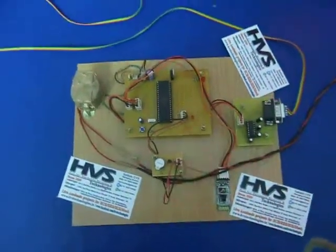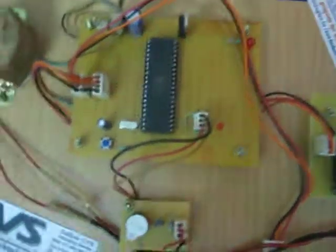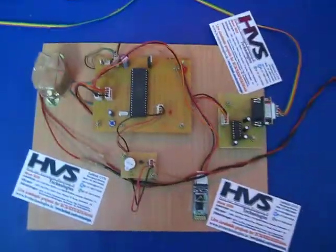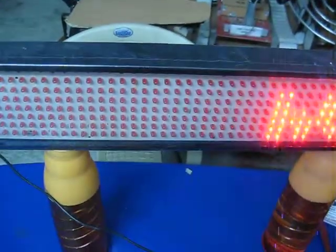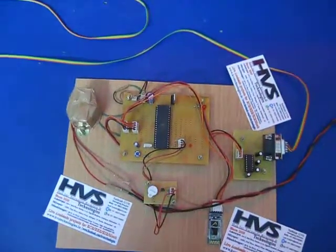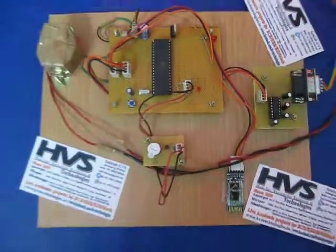Welcome to the project: 8051 microcontroller family AT89S52 microcontroller based scrolling display. Here the scrolling display is connected to your power supply, and the messages are sent through a Bluetooth mobile phone or Android mobile phone.